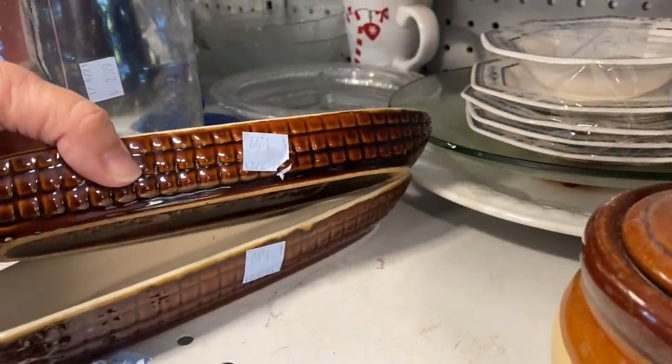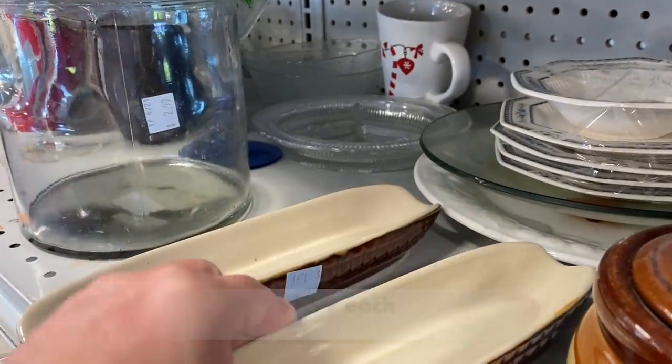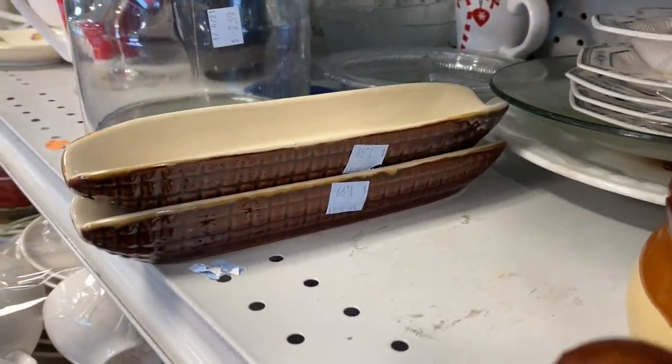I found these two corn on the cob holders that were made in Taiwan. I don't think I like the brown color as much as I like green or yellow, although these would be great for fall.